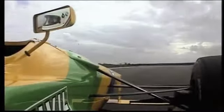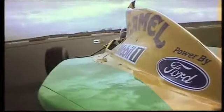I was quicker through Becketts, he was quicker in other sections, but we were doing the same lap time overall.